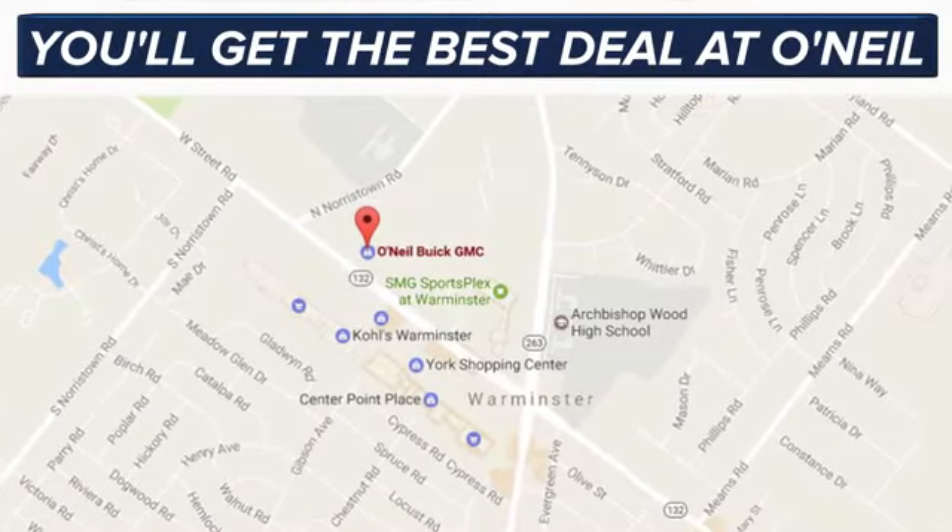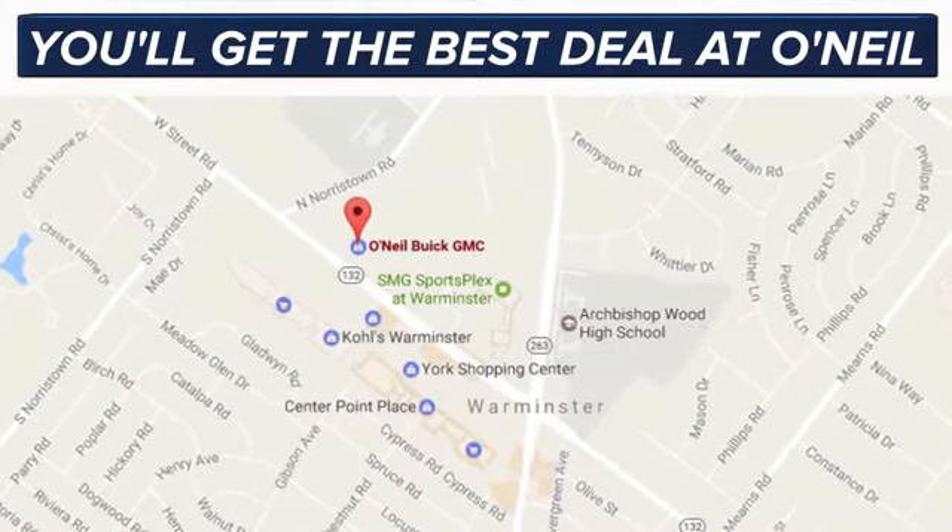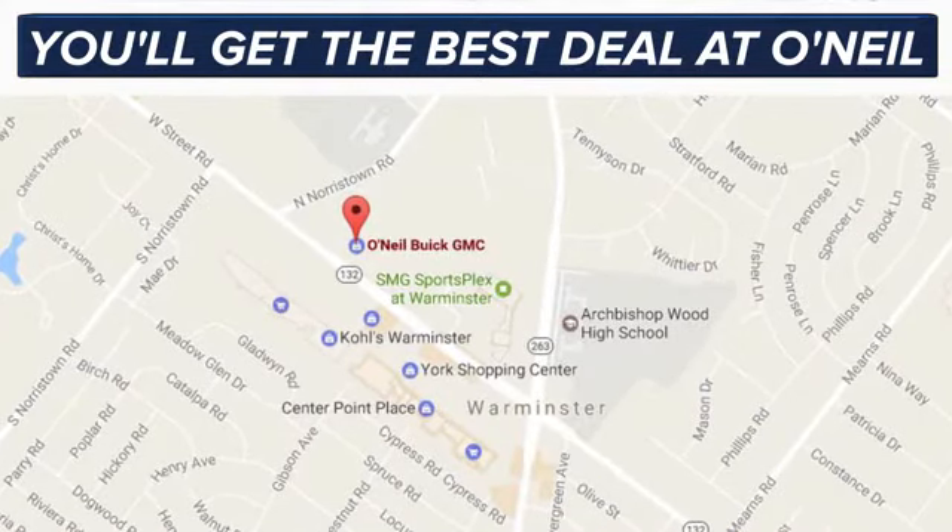You'll get the best deal at O'Neill. We're conveniently located at 869 West Street Road in Warminster, PA, just minutes off the Pennsylvania Turnpike. Come on in for a test drive today.